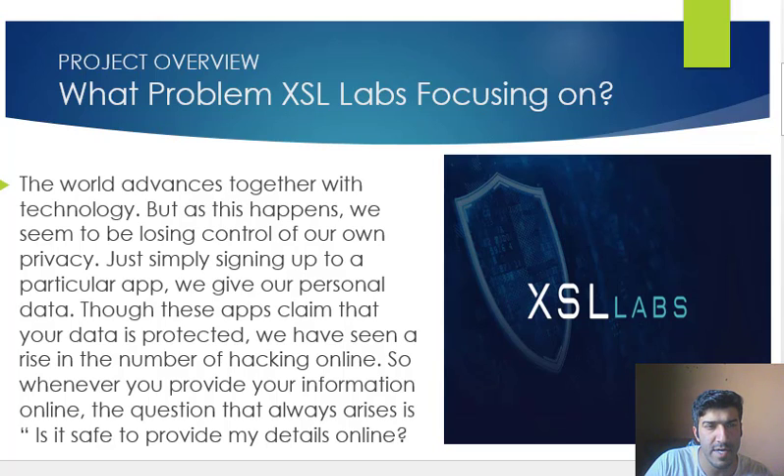Whenever you provide your information online, the question that always arises is: is it safe to provide my details? Information leakage has made users vulnerable to phishing attacks and scams online, and hackers are now more vicious with increasingly sophisticated methods. A tamper-proof tool could be the answer, and this is where XSL Labs comes in.